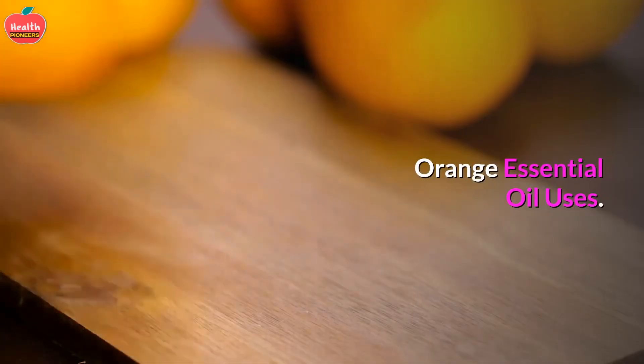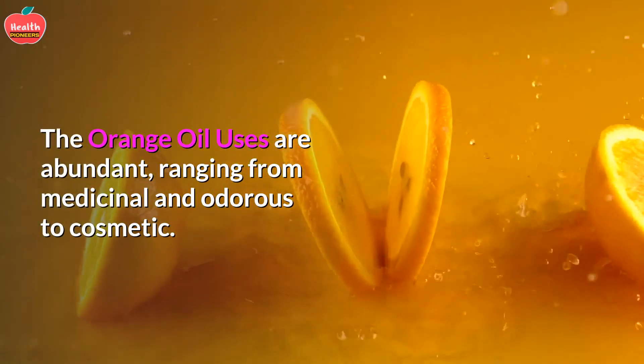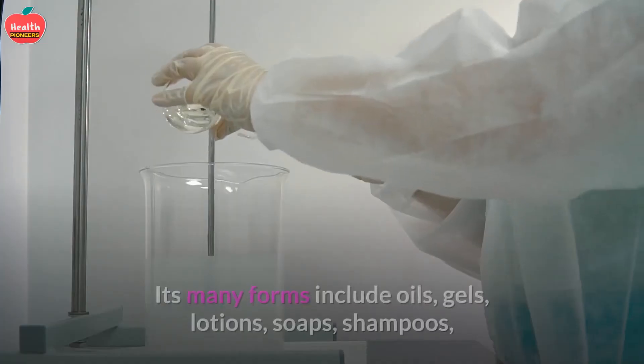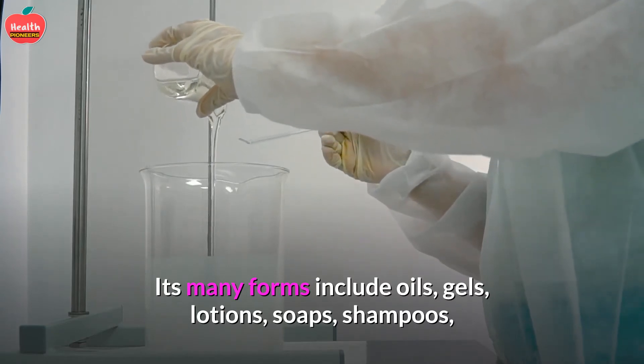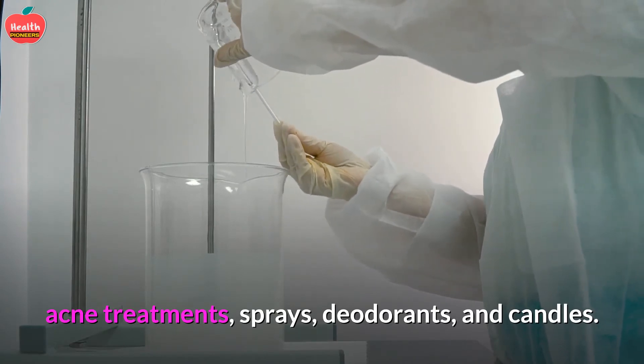Orange essential oil uses are abundant, ranging from medicinal and aromatic to cosmetic. Its many forms include oils, gels, lotions, soaps, shampoos, acne treatments, sprays, deodorants, and candles.